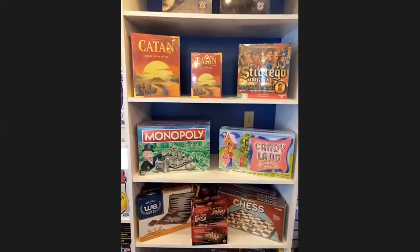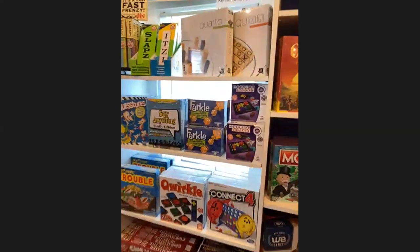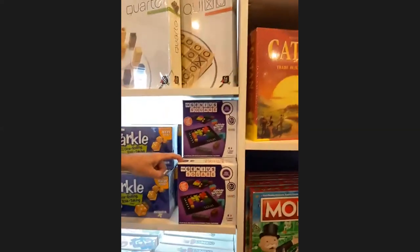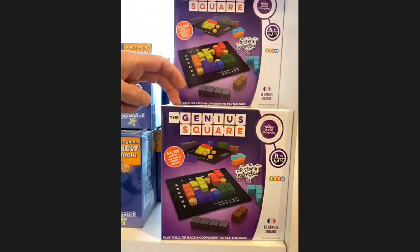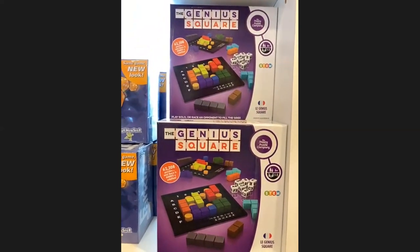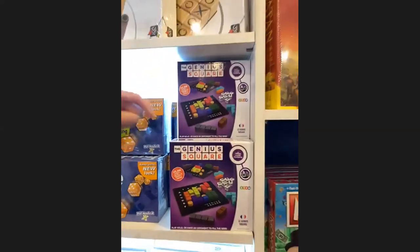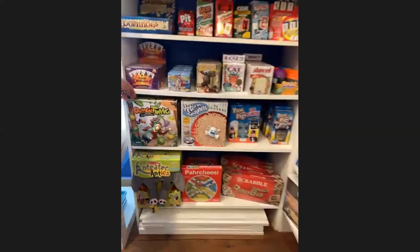In the game section, all the classics — Monopoly, Candy Land, Chess, Checkers, Backgammon, Connect Four, Trouble — but also a lot of new games. One of our favorites right now is called The Genius Square: you can play solo or race an opponent, $24.99, and it changes every single time — one round might take 3 minutes, the next could take 15.